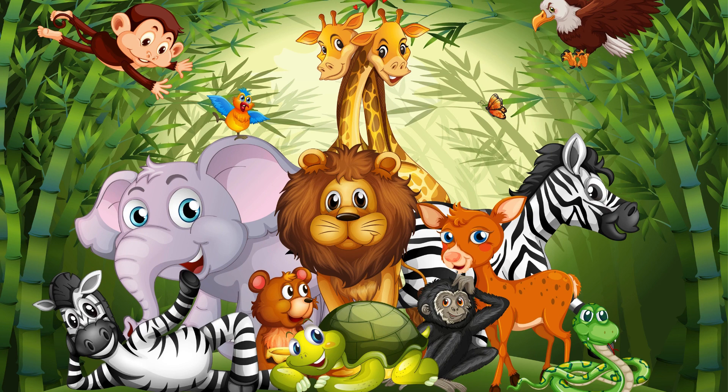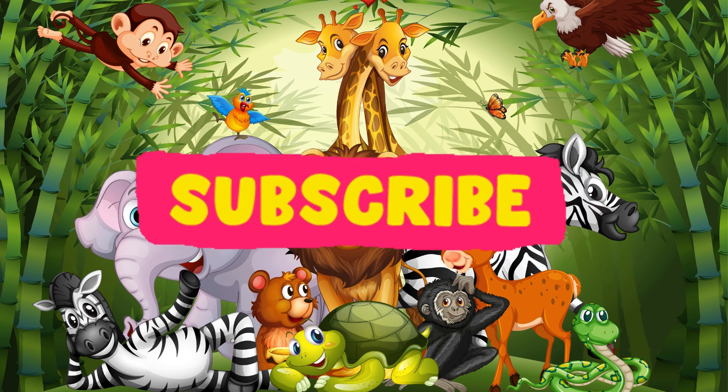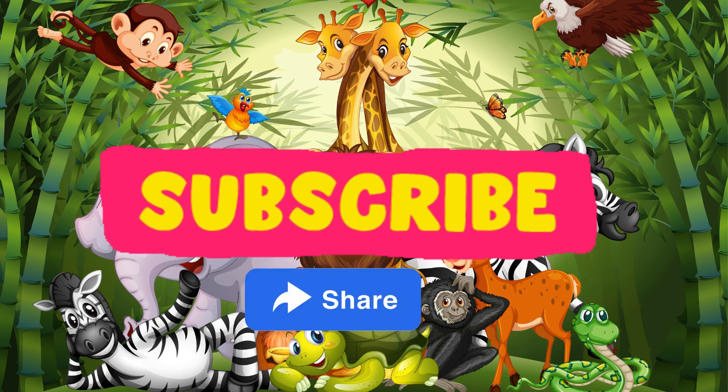Do you want to see the next part? Subscribe to our channel for more exciting journeys. Hit the like button if you enjoyed our adventure and don't forget to share it with friends and family. Let's continue learning and exploring together.